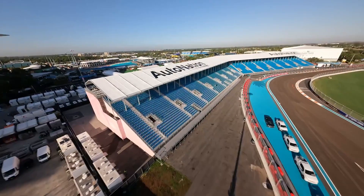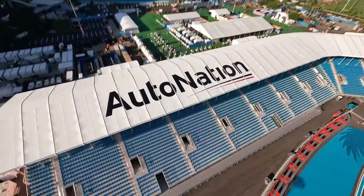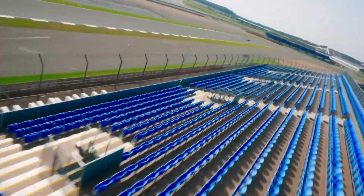Max took Sprint Qualifying pole position, but for once this was actually a surprise when compared to the rest of the session. During SQ1 and SQ2 he was not really looking as impressive as he usually does.